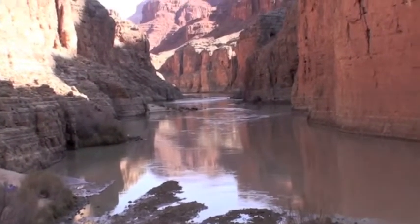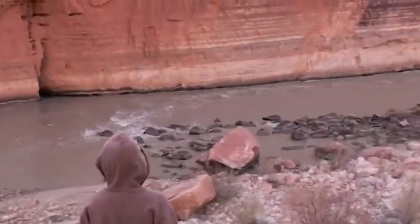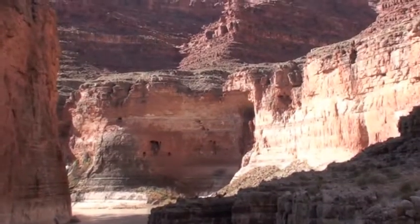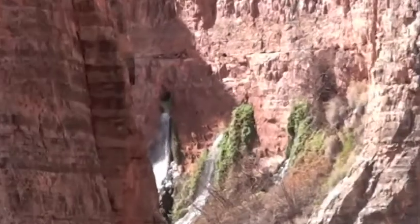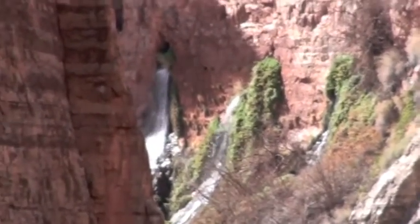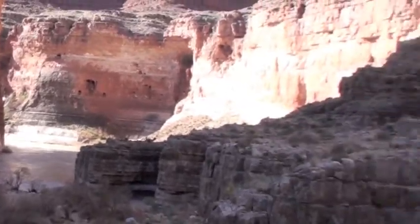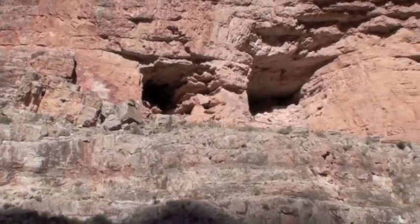Here we are at the Grand Canyon, down at the bottom. We're up here on this little ledge. Had some rafters camp right there — we're going to camp right there too. There are a couple of caves, and over there's a spring of water just gushing out of the wall. We're going to hike over to that. Up there are supposedly some Indian ruins — we're going to go check them out.